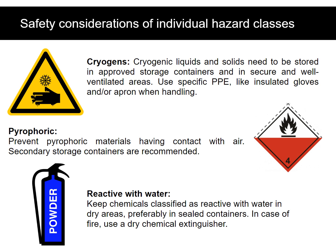Cryogenic liquids and solids need to be stored in approved storage containers and in secure and well-ventilated areas. Use specific PPE like insulated gloves and/or apron when handling. Prevent pyrophoric materials from having contact with air; secondary storage containers are recommended. Keep chemicals classified as reactive with water in dry areas, preferably in sealed containers. In case of fire, use a dry chemical extinguisher.